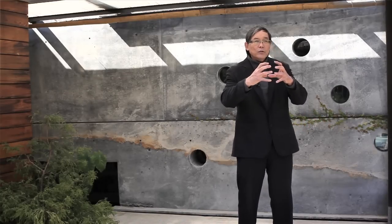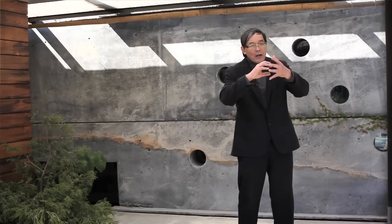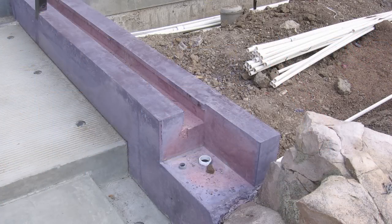We didn't want the rock's settling to negatively influence the concrete water piece. So I had to pack foam around the formwork so that there's a space in between, allowing the stone to move slightly and not crack or displace the concrete water piece.